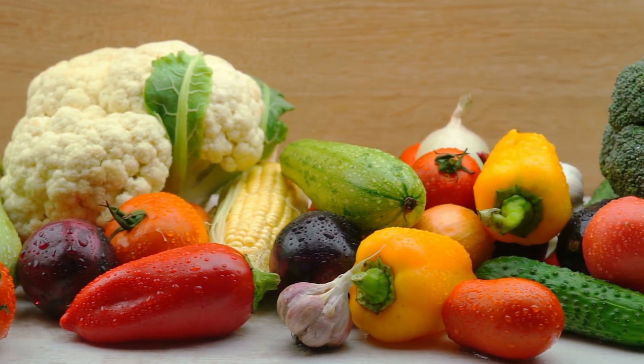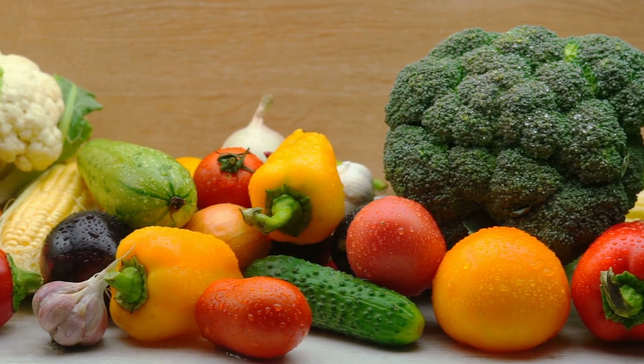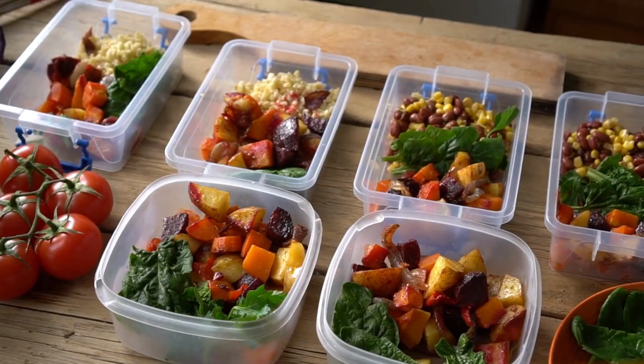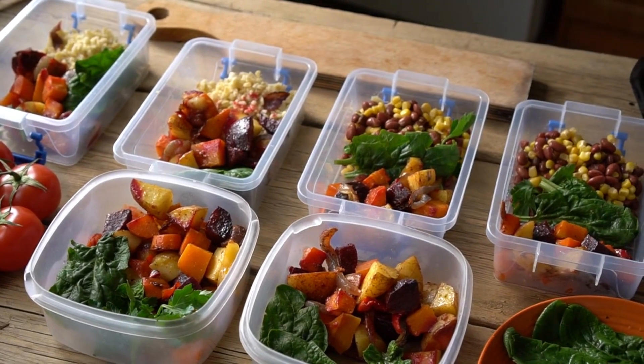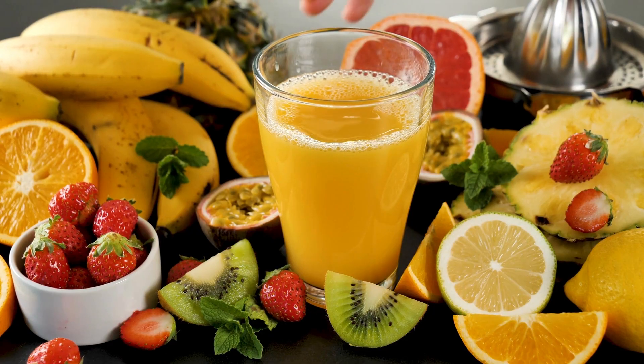More alkalizing fruits include: lemons, limes, muskmelons, nectarines, oranges, peaches, pears, pineapple, raisins, raspberries, rhubarb, strawberries, tangerines, tomatoes, tropical fruits, and watermelon.